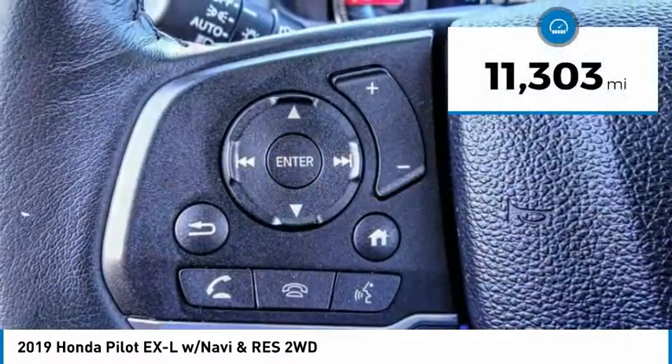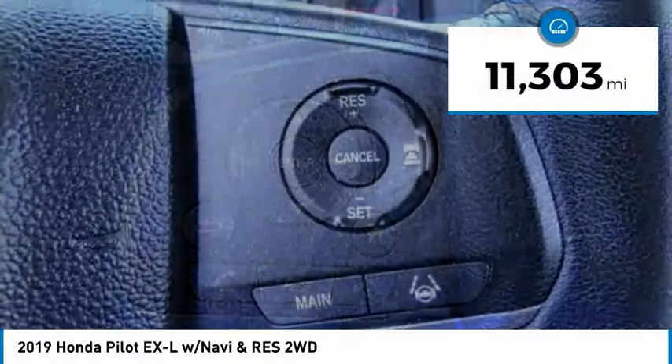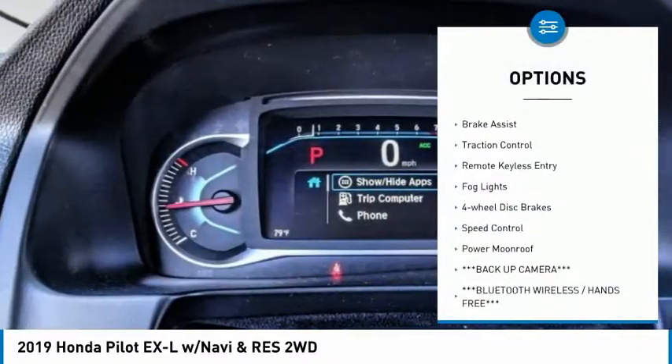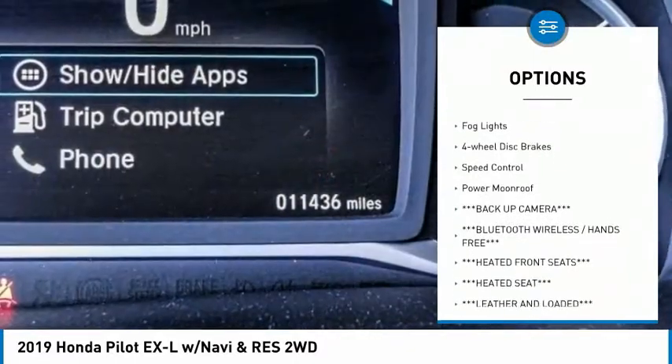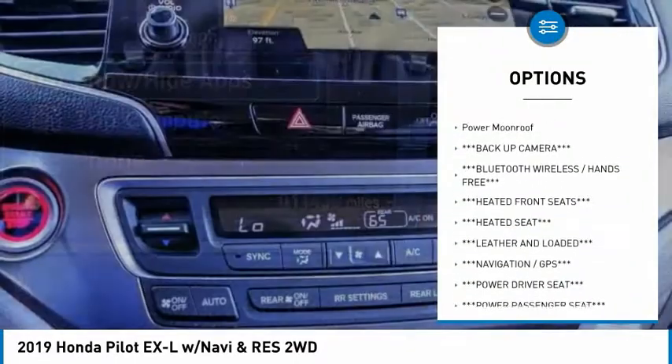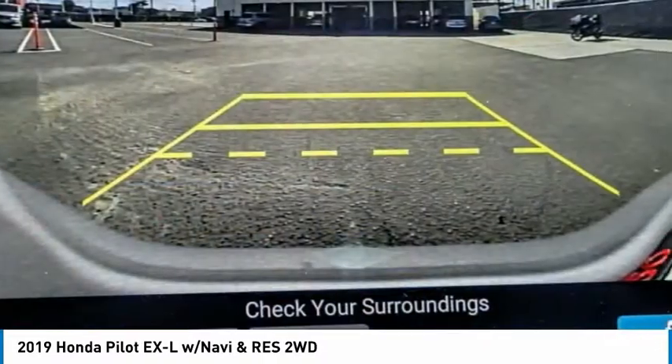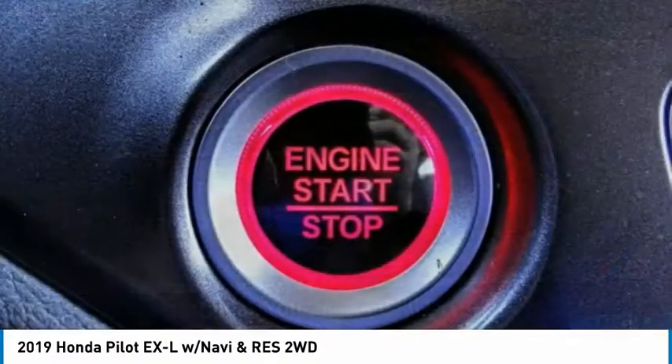This vehicle has less than 15,000 miles. Here are some of this vehicle's great options: electronic stability control, alloy wheels, power lift gate, brake assist, traction control, remote keyless entry, fog lights, four-wheel disc brakes, speed control, and power moonroof.